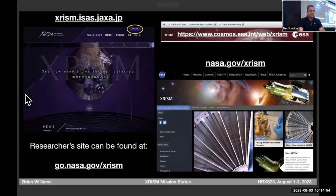Those are the websites you can go to for more information. We'll hold questions for the panel discussion. Thank you.